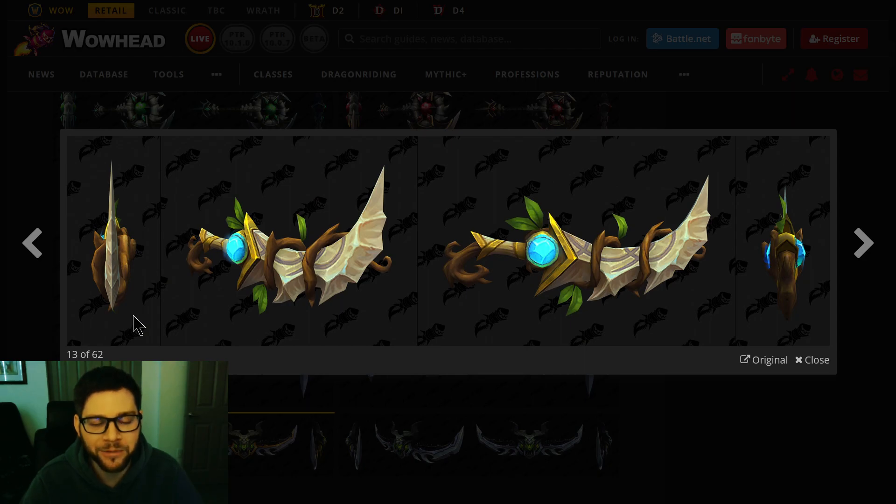I'll put a link in the description if you guys want to look at this stuff too — I didn't do all the work to datamine it. Now we're on to Druid. This is a dagger, so a one-hander. You kind of have the basic Night Elf colors with the green leaves, and then what I'd almost call the Alliance side versus more of a light brown Horde-side color.